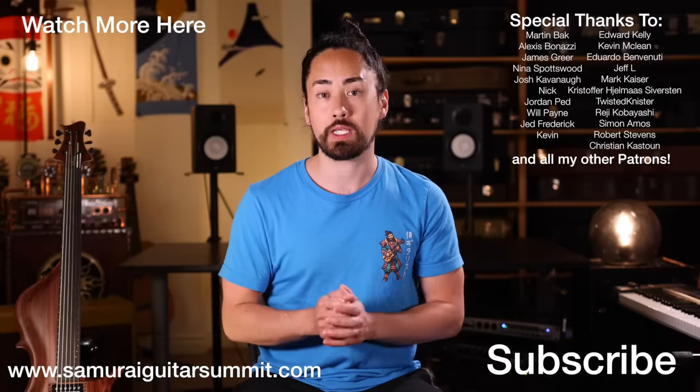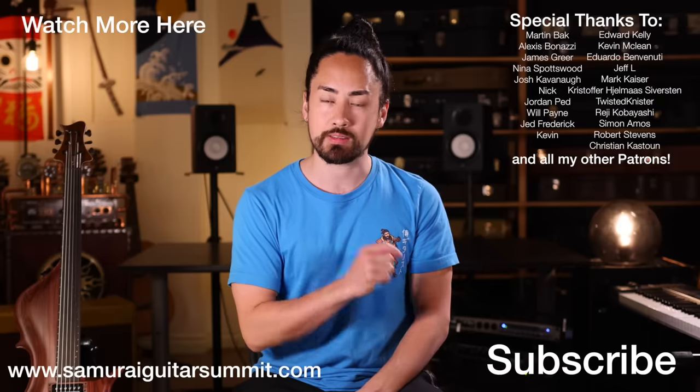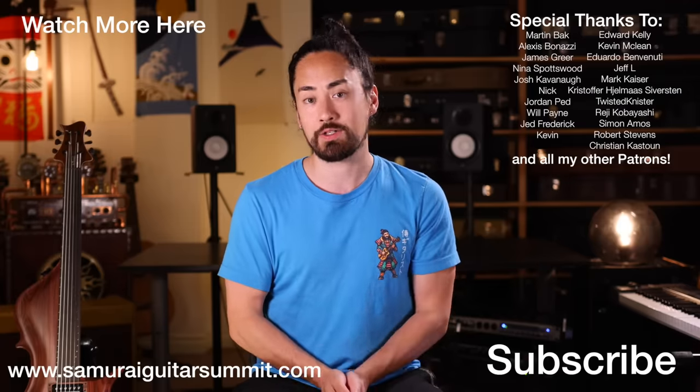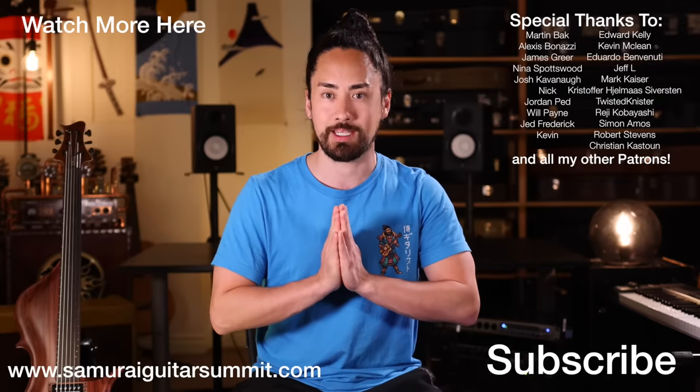Ladies and gentlemen, there you have it — another installment in the world's weirdest guitar series. If you ever come across any strange, beautiful, and wonderful six-strings in your social media travels, please tag me in it. I'm always looking for new guitars to feature. Thank you all for watching. If you want to get caught up in this series, hit that link up there. If you're new here, hit that subscribe button, ring that bell, and stay tuned for a wide range of music-related content. Until next time, look after yourselves, look after each other, look after the planet. I'm Sam Wright, guitarist, and I'll see you again soon.